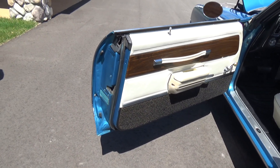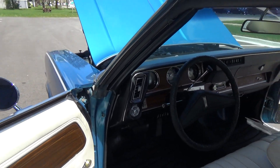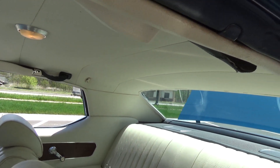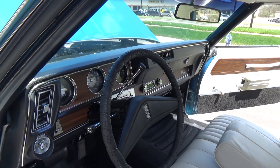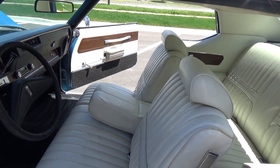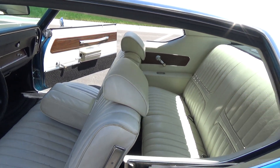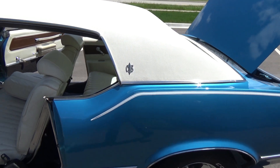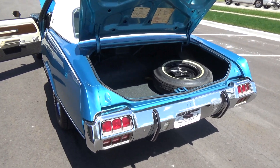The jams are all real nice, the interior is all original and in excellent shape. The headliner is really really nice. The dash is all real nice and it's got a direct-fit AM/FM stereo. It's got the front bench with fold-down armrest. There is a little wear on the driver's side of the seat, but we have a new seat cover on order.